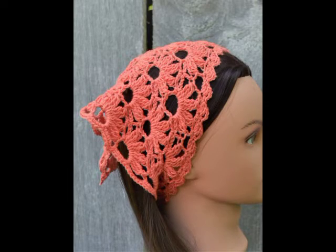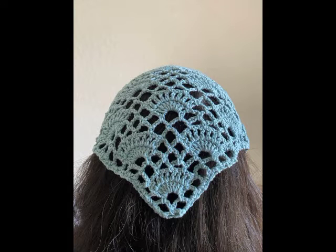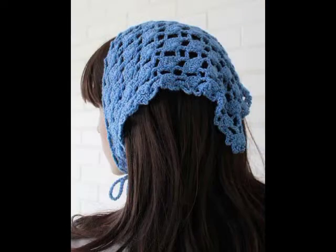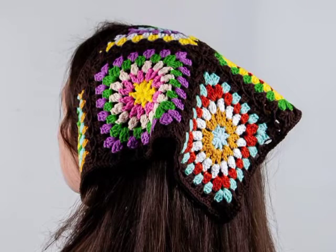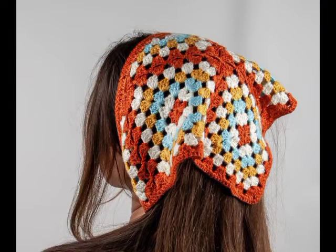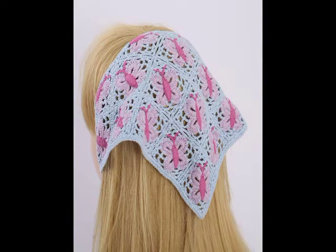Different types of designs are included which are made in different color schemes, and these are all having different sizes. Most of them are in smaller size but you will also see some medium sized designs as well. A few of the designs made with one or two row repeat patterns are also made in just one single color scheme.